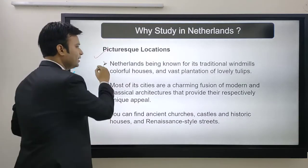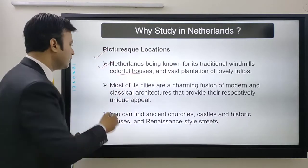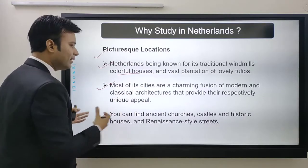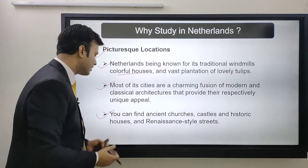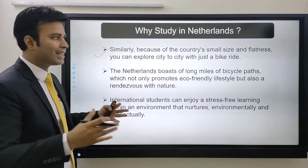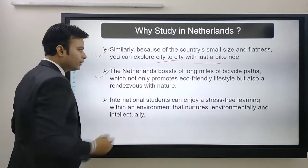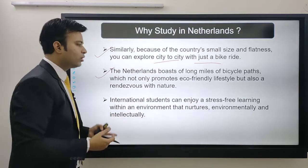Another reason is the picturesque location. Netherlands is known for its traditional windmills, colorful houses, and vast plantations of lovely tulips. Most cities are a charming fusion of modern and classical architecture. You can find ancient churches, castles, historical houses, and Renaissance-style streets. Because of the country's small size and flatness, you can explore city to city with just a bike ride. Netherlands is very popular for its biking culture and boasts long miles of bicycle paths, promoting an eco-friendly lifestyle.